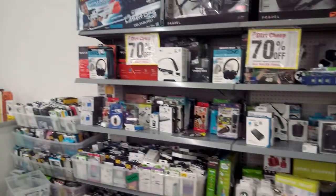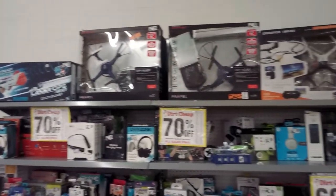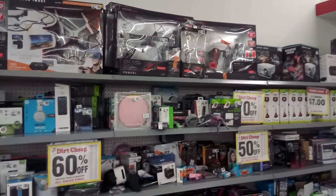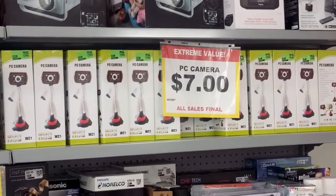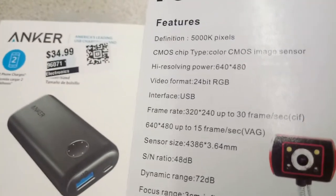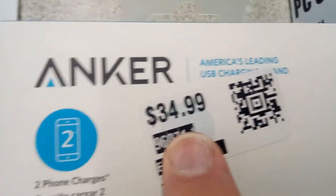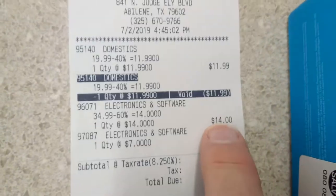Browsing the electronic shelf behind the counter requires a good eye, and it's confusing what percentage off the deals are, but I picked up a couple of things. These webcams are $7, and I don't currently own a working webcam — how bad can it be? I'm going to find out. This Anker battery is 60% off the marked price of $34.99, so I picked it up for $14.